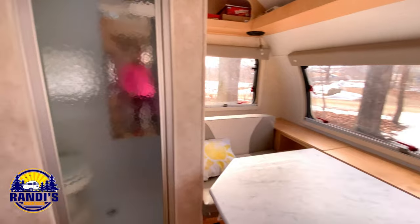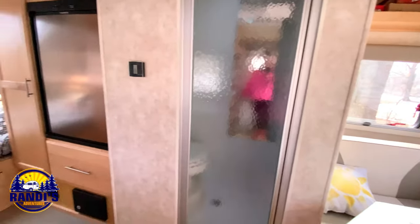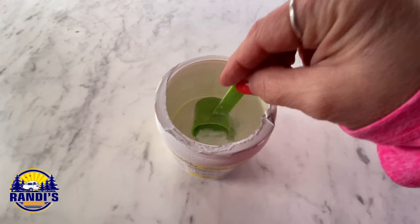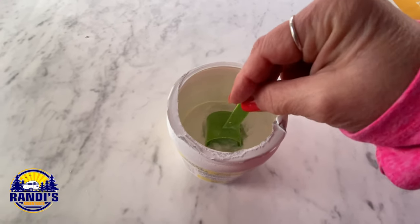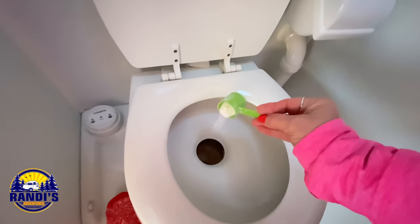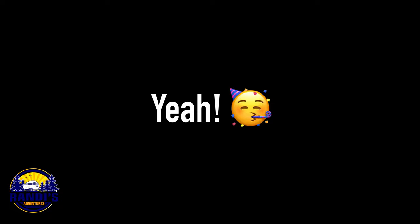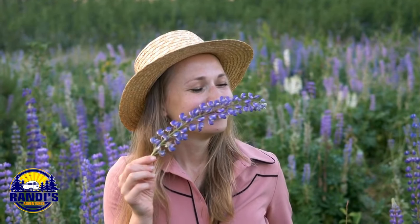An essential RV bathroom accessory that I always keep in my wall hanging rack is Happy Camper. It's the best way to eliminate odors because no one wants a stinky smell in their RV, especially in a small one — if it stinks in your bathroom it's going to stink everywhere. You simply scoop some into your tank, add some water, and voila, you just saved yourself some very unpleasant moments. Best of all, it's organic and it doesn't mask odors with chemicals. Every RV bathroom needs Happy Camper.